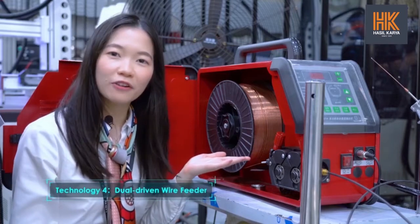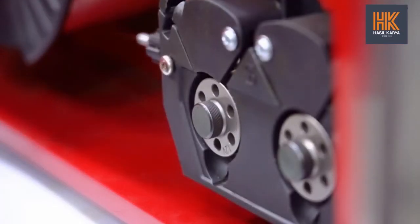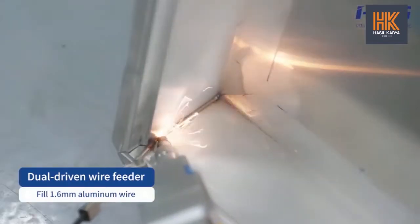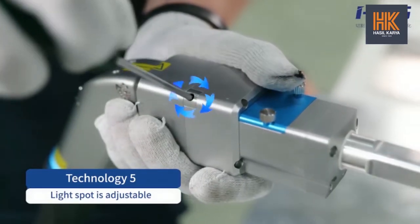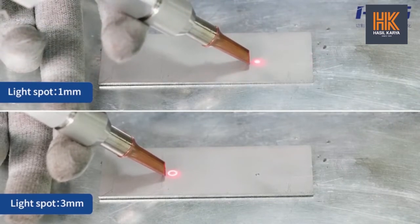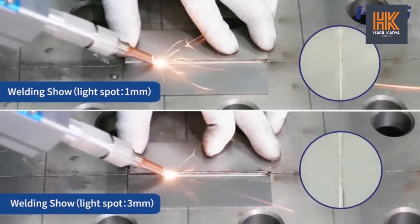Fourth, the dual-driven wire feeder. This welding machine is equipped with a 1.6mm dual-driven wire feeder, ensuring that the weld will not be oversized. Fifth, the light spot is adjustable. Our welding head's light spot diameter generally varies from 1mm to 3mm, so more complex welding patterns are achievable.